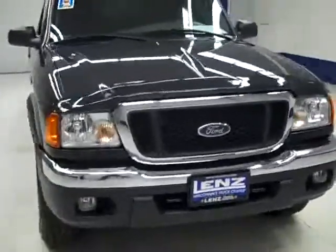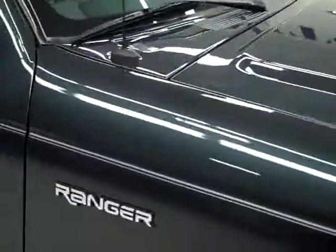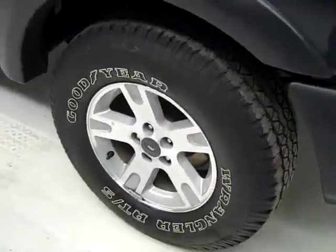This is stock number B1618M, a 2005 Ford Ranger extended cab short box with the XLT package and the FX4 package. Satin green is the color, 67,000 miles and 4 liter engine.